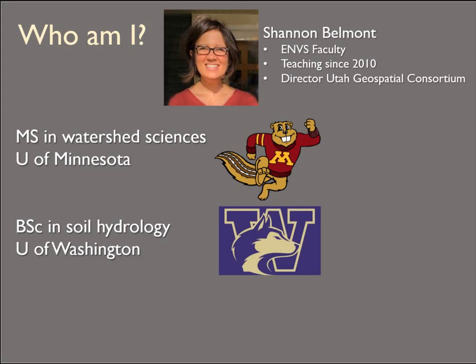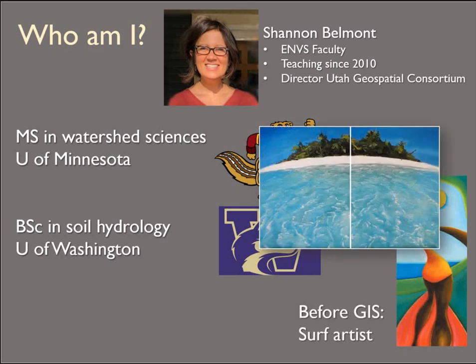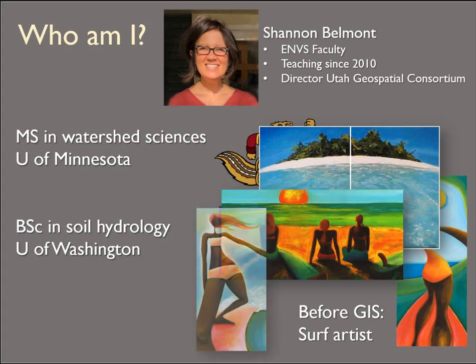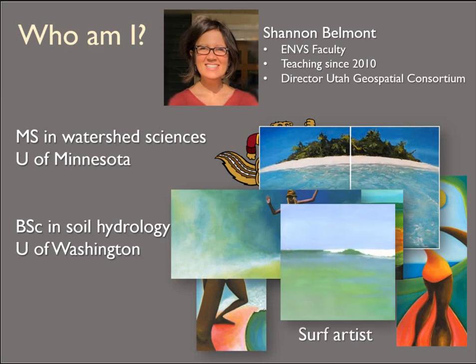But before I went back to get my graduate degree, I worked as a surf artist for about 10 years. I was able to support myself doing this, which is really rare, especially because I was living in Minnesota, which is kind of a matrix sort of experience. I feel really lucky that I was able to have this kind of free lifestyle. And I think that the cross between art and geospatial analysis is a really exciting one when we get into how we communicate our results in cartography.